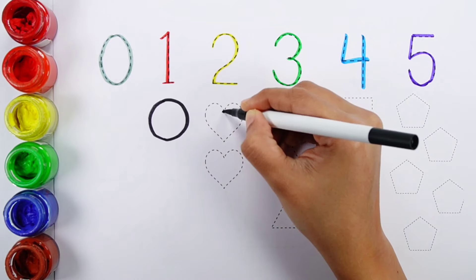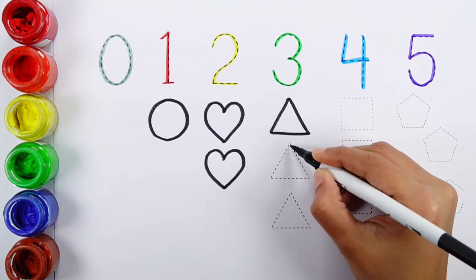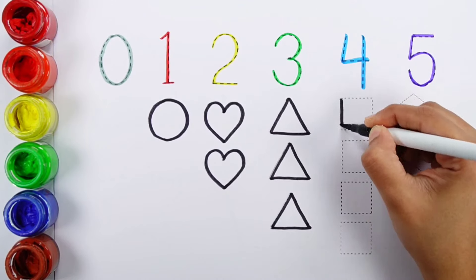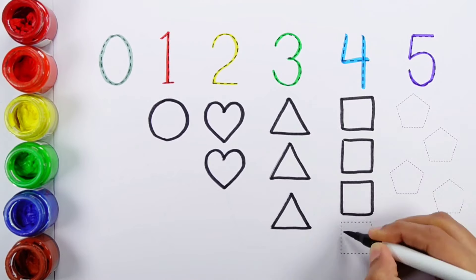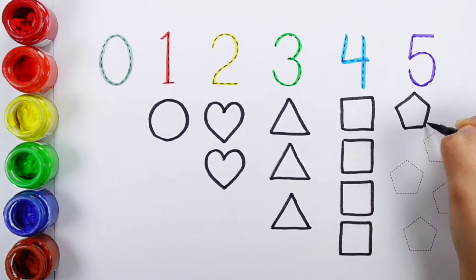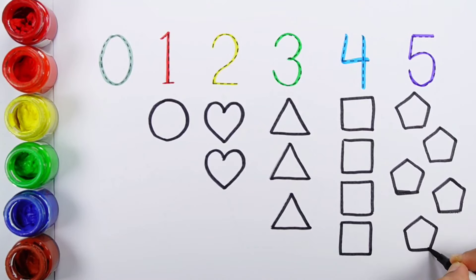One circle. Two hearts. One, two, three — three triangles. One, two, three, four — four squares. One, two, three, four, five — five pentagons.